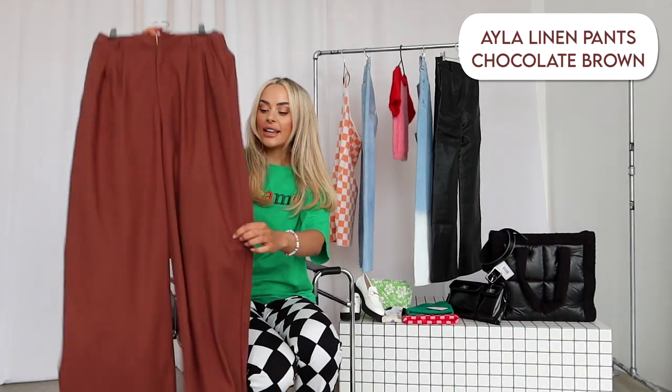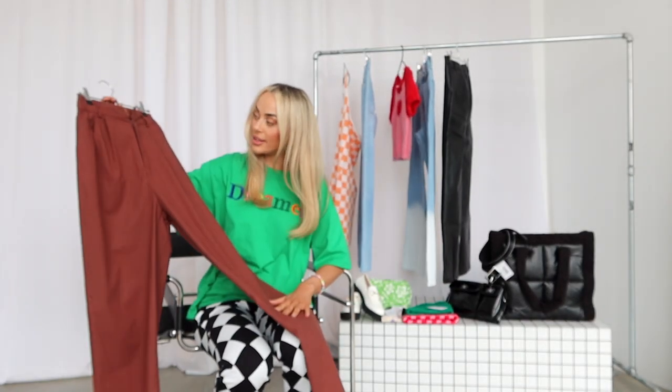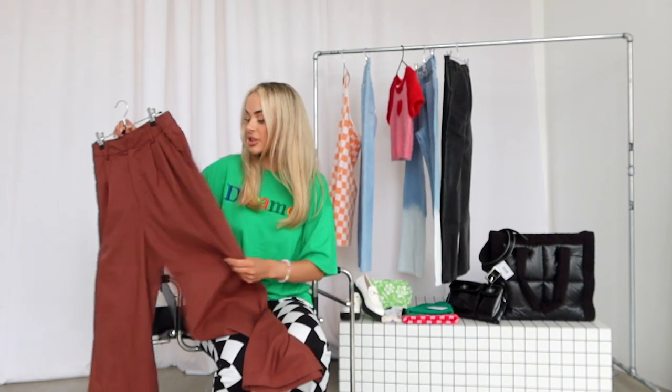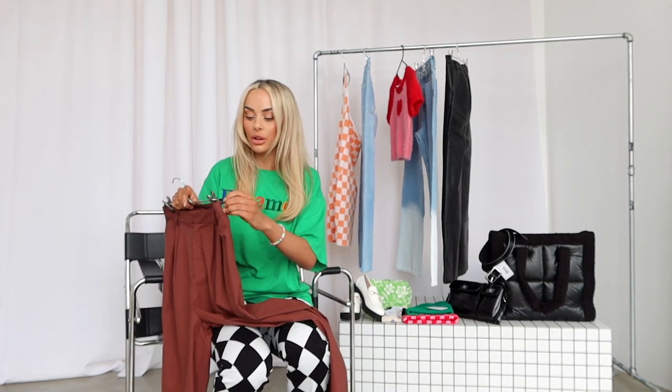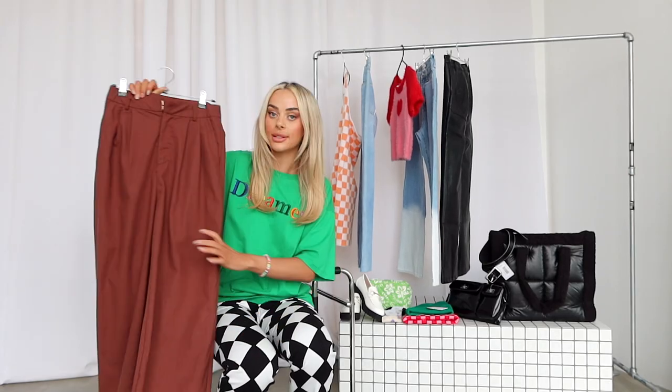And next, another pair of pants — these are like a suit look but they have more of a linen feel. They're really really soft and just a nice light chocolate color, high-waisted with belt loops, so I'll be able to wear a belt with them. I think I'll get a lot of wear out of these ones as well.